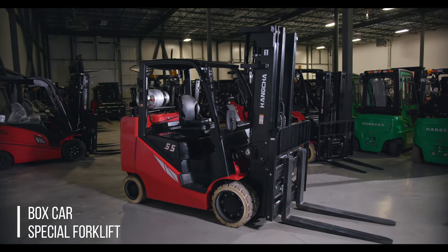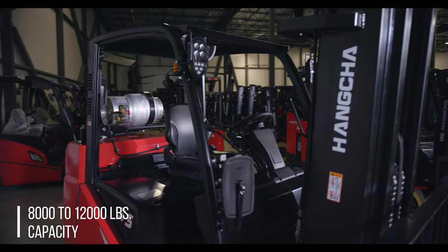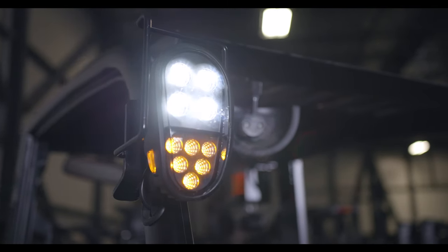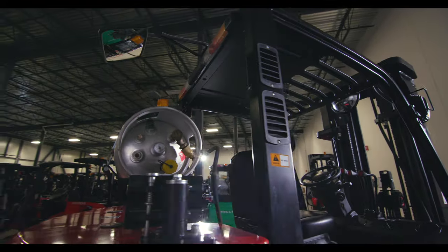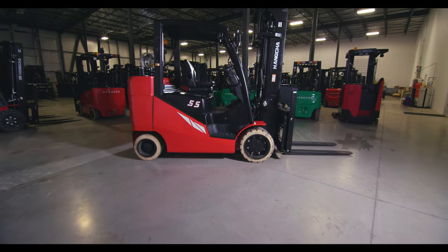With capacities from 8,000 to 12,000 pounds, it will get the job done. At its heart is the proven GM PSI 4.3 litre V6, an EPA certified power plant. It has a Japanese Okamura transmission for years of reliable service and low maintenance costs.